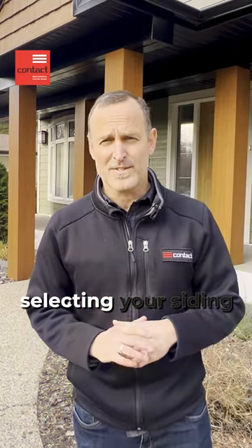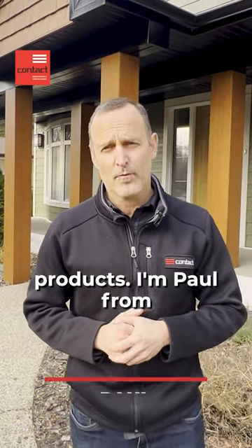Hey guys, here's a few things to consider when selecting your siding products. I'm Paul from Contact Renovation and Custom Homes. Welcome to the Art of Renovation.